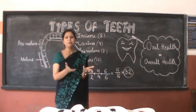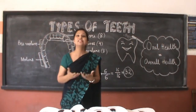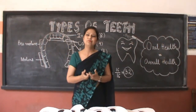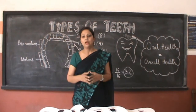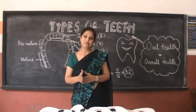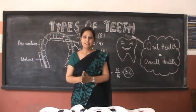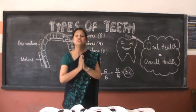Babies — newborn babies — do not have teeth. They start getting teeth by the age of 6 to 7 months, and by the age of 3 they have a complete set of teeth, which is known as milk or temporary teeth. There are 20 of them. Then by the age of 6, every single milk tooth is replaced by permanent teeth, and a new set of 32 teeth is there in your mouth.